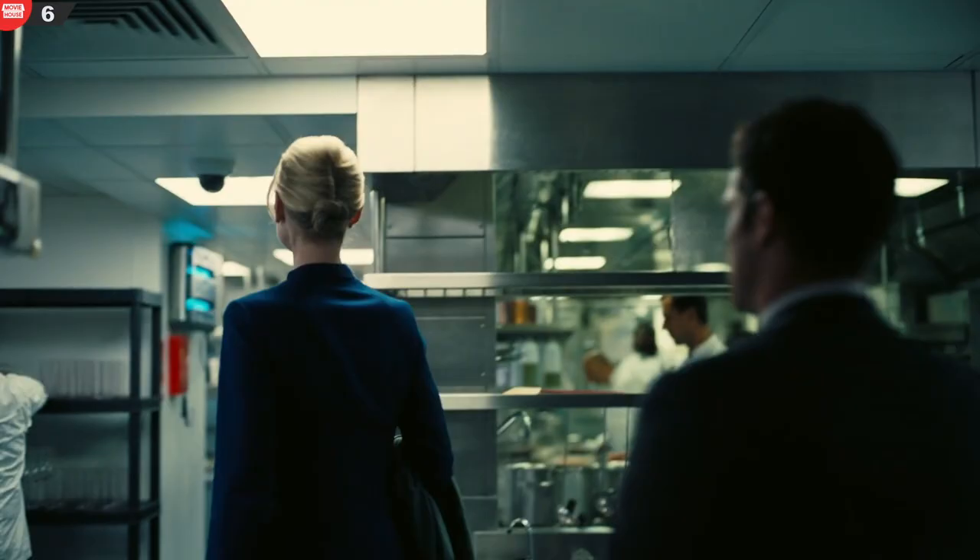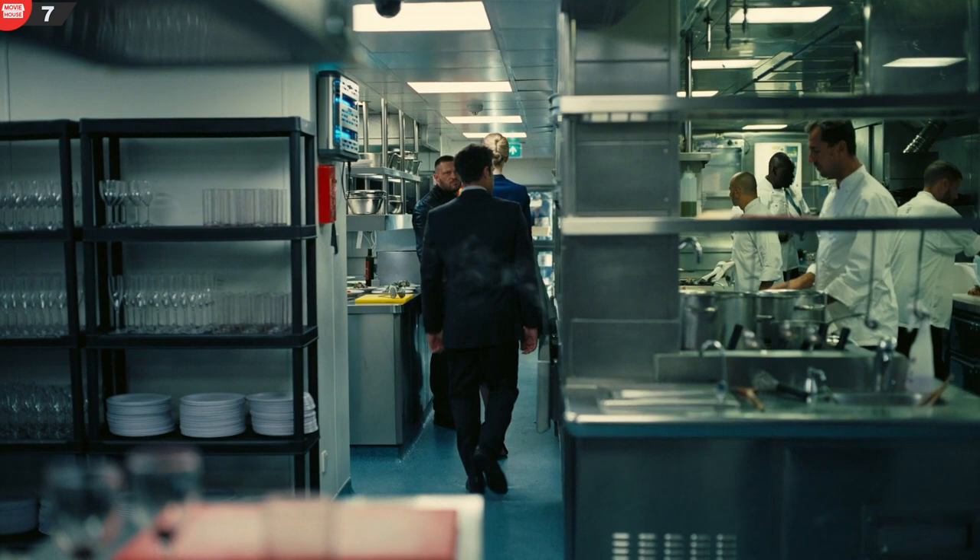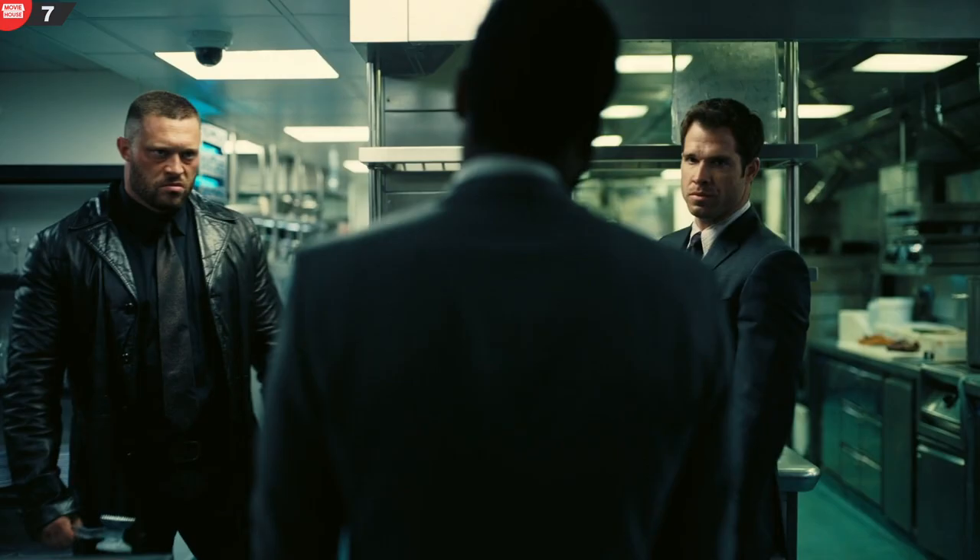Mistake 7. When the guys walk in through the restaurant kitchen to beat the protagonist, it is full of working staff. Later, when the protagonist arrives for the fight, all the staff are suddenly gone.